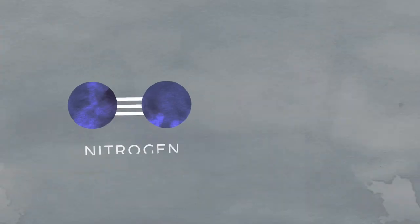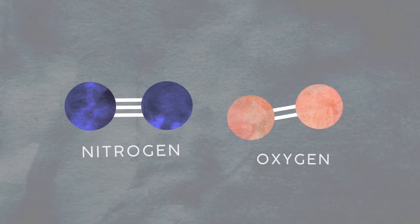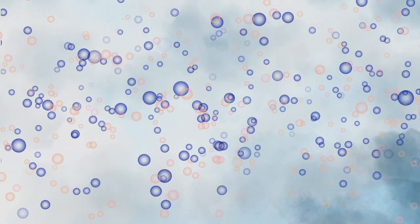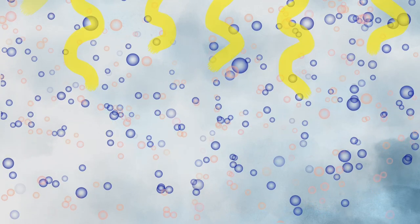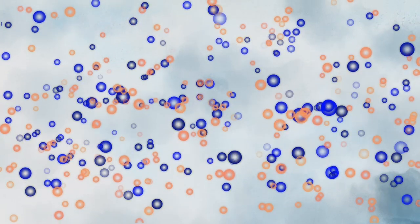Our atmosphere consists mainly of nitrogen and oxygen and small traces of other molecules. When these molecules reach the upper atmosphere, they're at the mercy of the sun. Ultraviolet radiation from sunlight excites them, and they become energized and need to release that extra energy in some way.